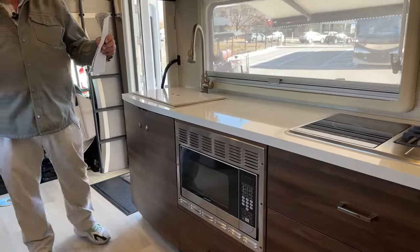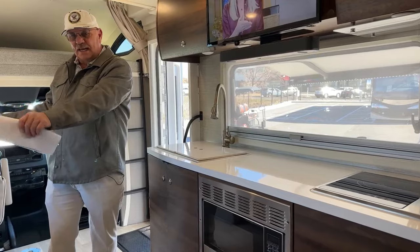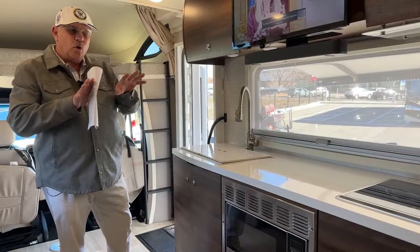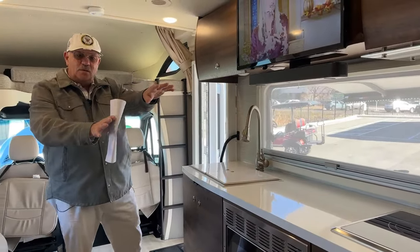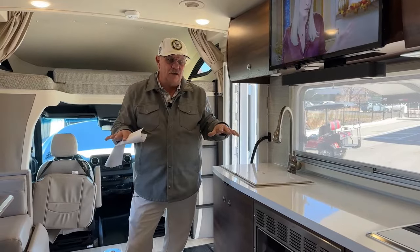The other versions are a twin bed model with the smallest slide out and just a sofa, and then the J model with the corner bed. With both of those, you lose a lot of the real estate I was talking about in here.